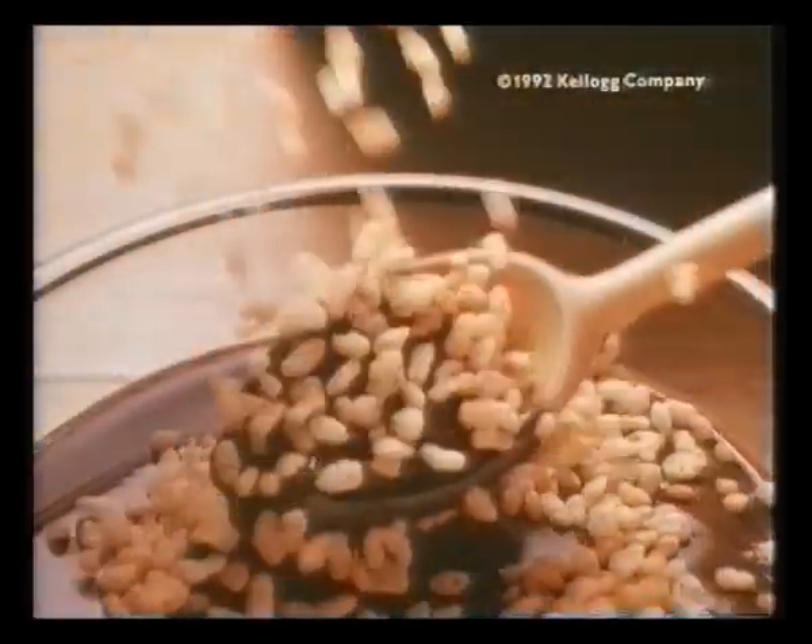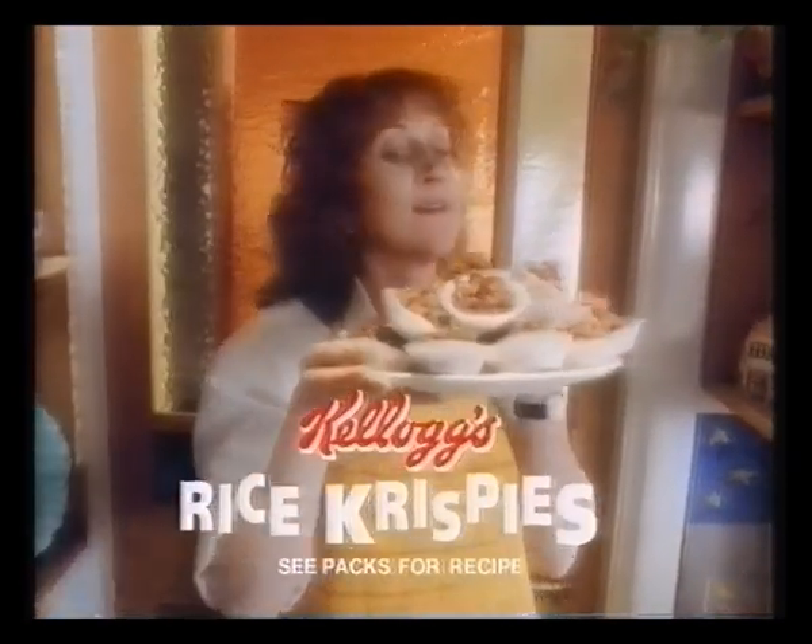Ma! Are they ready yet? Nearly! Kellogg's Rice Krispies chocolate treats are so easy to make they take no time at all. Just add children.